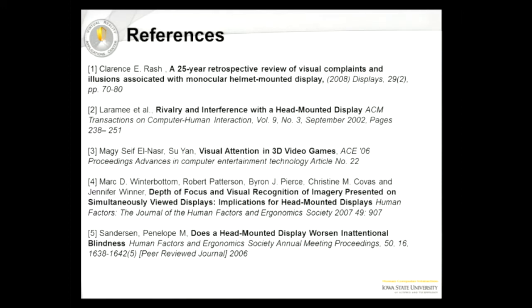The session moderator wrapped up, noting great work from the presenters and thanking everyone for the discussion and questions. They noted that four more presentations are coming on Tuesday, following the same format as today.